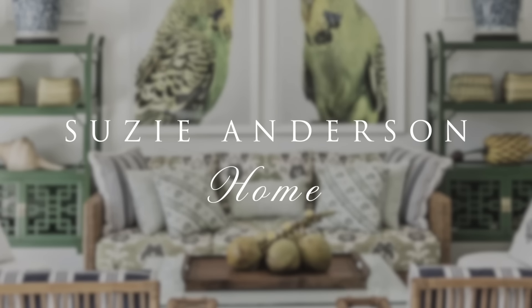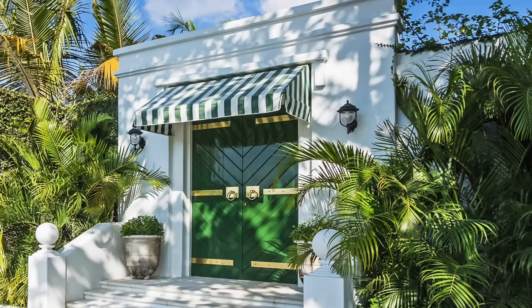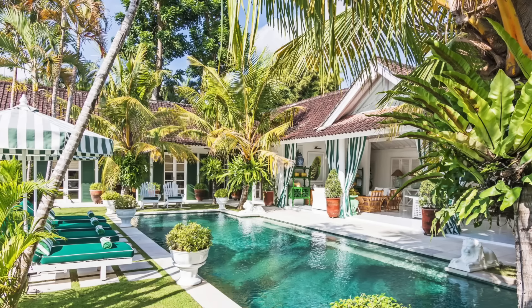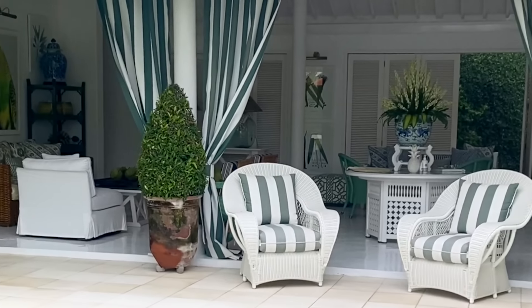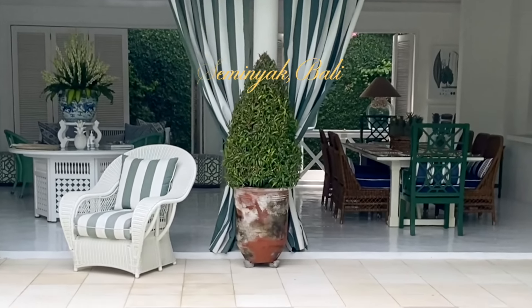Welcome back to Susie Anderson Home. In today's episode, we're transporting you to a beautiful Balinese villa full to the brim of visual beauty, serenity, and the warmest hospitality. Just a few weeks ago, my partner Dave and I took a break in Bali where we had the pleasure of staying for a few days in the luxurious Pineapple Hill Villa, nestled just north of Seminyak.